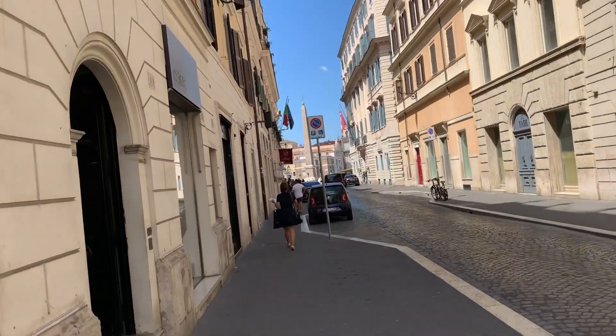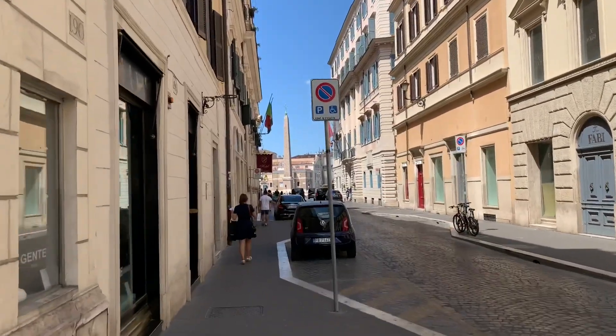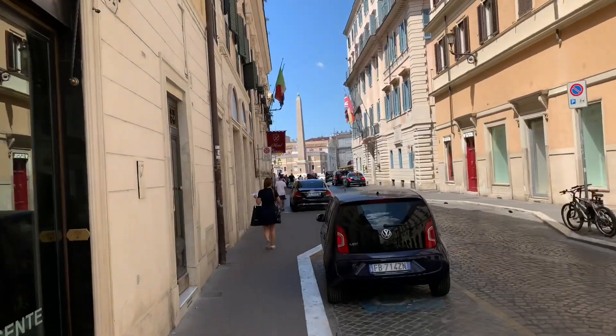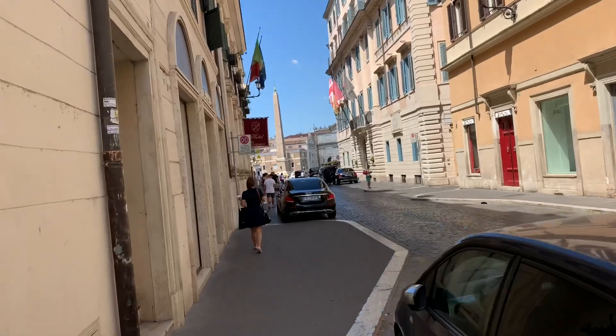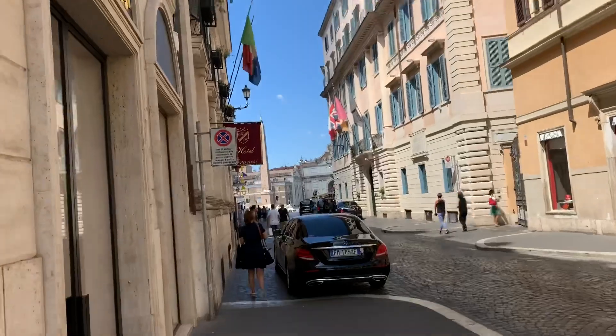It's one of the biggest squares here in Rome. What's neat about it is the big obelisk in the middle, and the huge wide open area is amazing. They do a lot of parties here, concerts and stuff like that, celebrations.